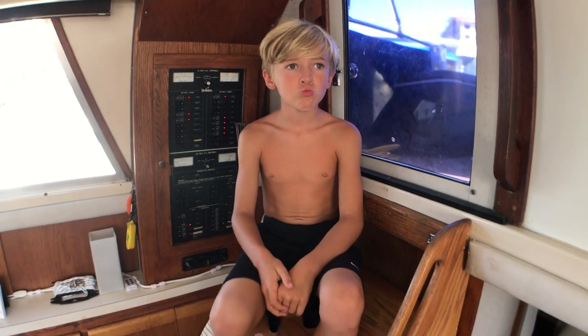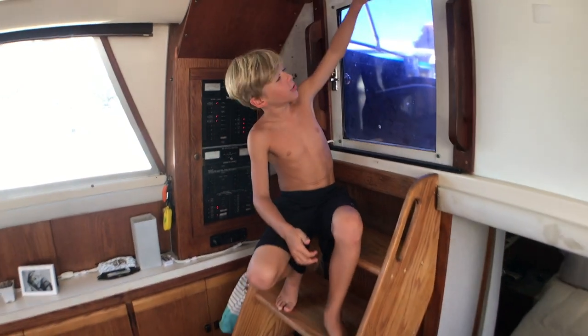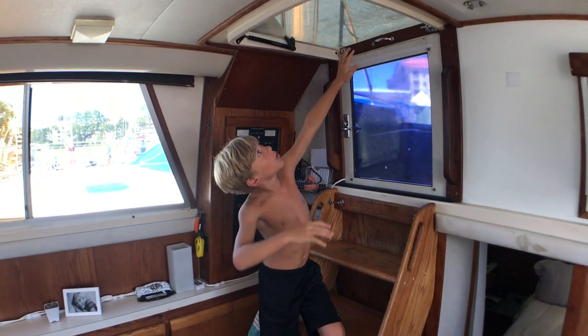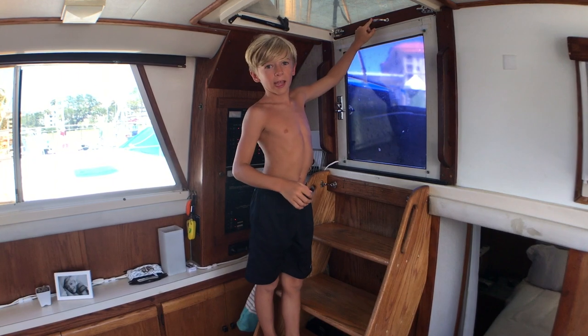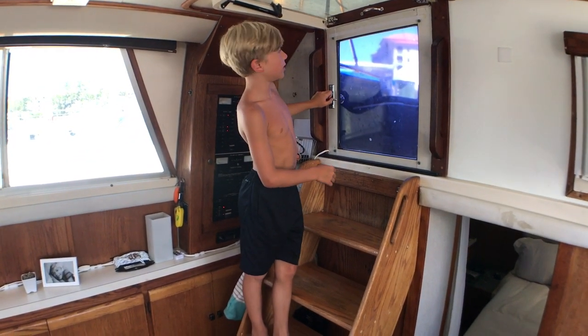Today Jonah is just going to show you around a little bit. So right here as we come down, we have a door which can open up. Our dad actually installed a handle right here, so you can lift it up, lock it, and open it.